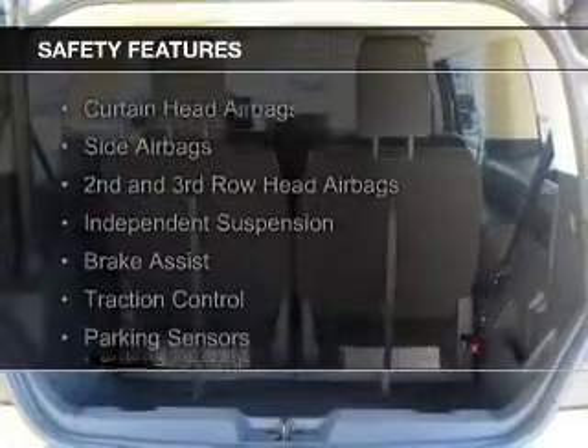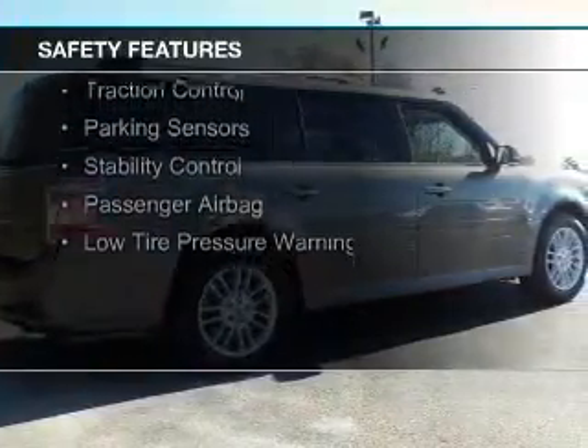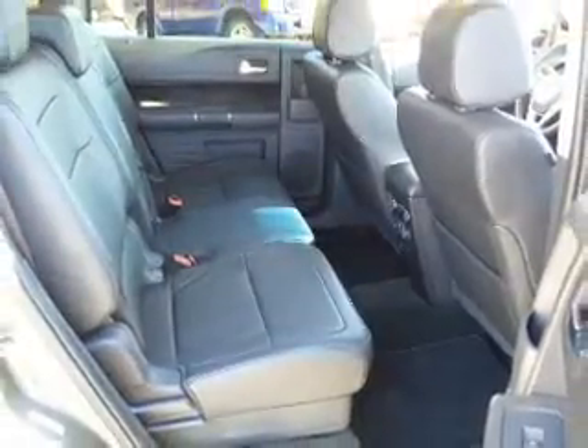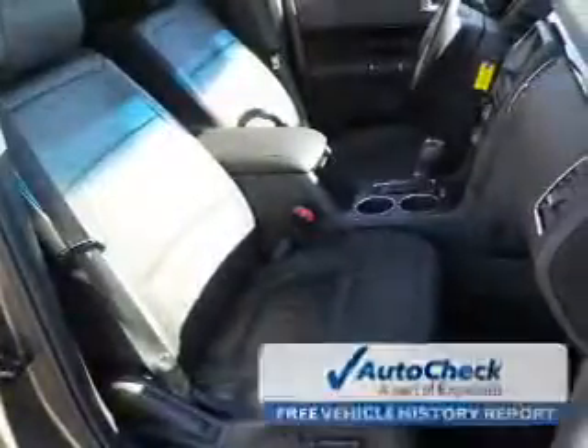Safety was made a priority with these features: curtain head airbags, side airbags, second and third row head airbags, independent suspension, brake assist, traction control, parking sensors, stability control, a passenger airbag, and low tire pressure warning.